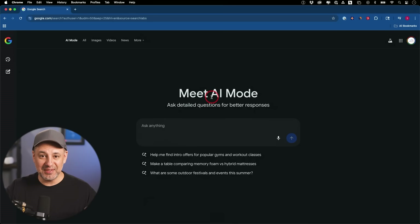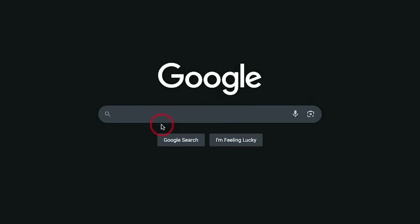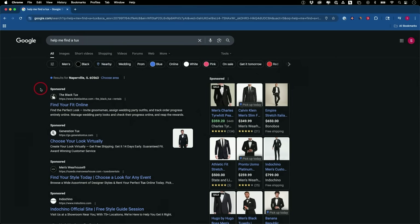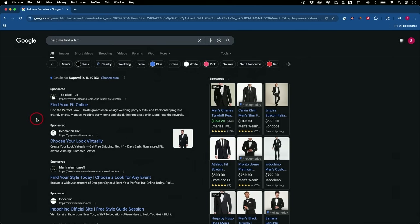This is the biggest risk I've ever seen any tech company take. For 25 years, when you went to google.com, you saw this page. You typed in a search, and Google basically gave you some ads and a bunch of blue links, and then you could find your way into an answer.